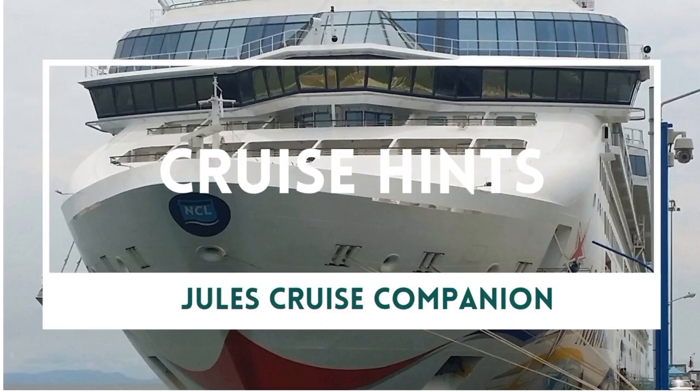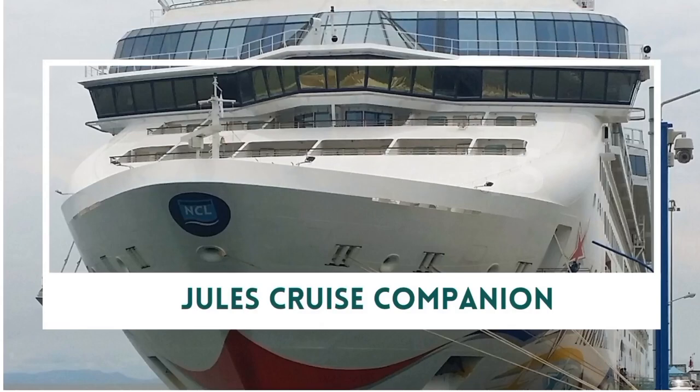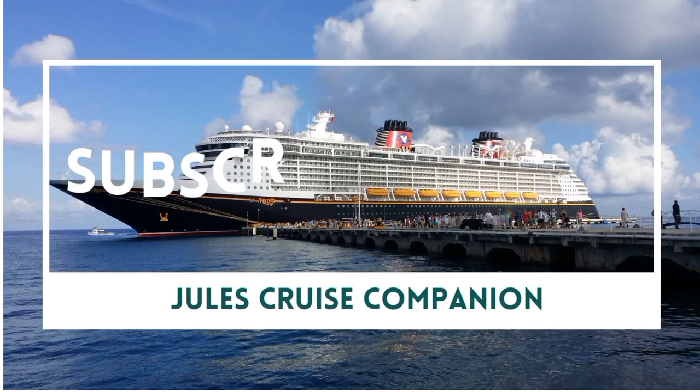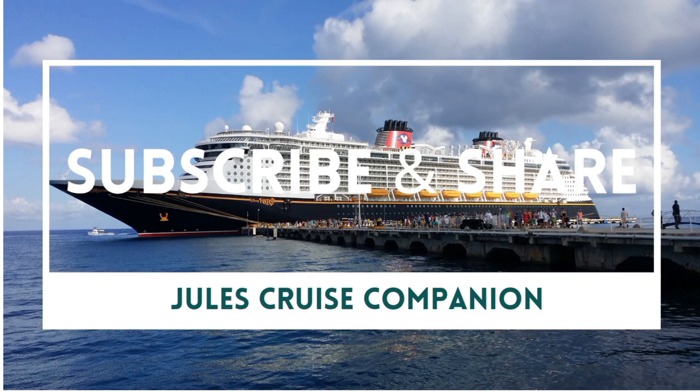Hi, Julie Jules Cruise Companion. One of the subjects that keeps coming up both with novice cruisers and serial cruisers is: is there a laundrette on the cruise ship?